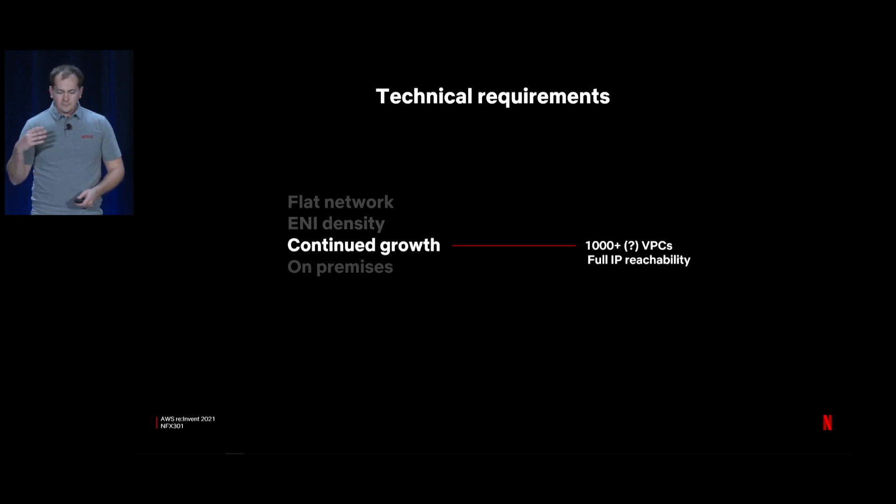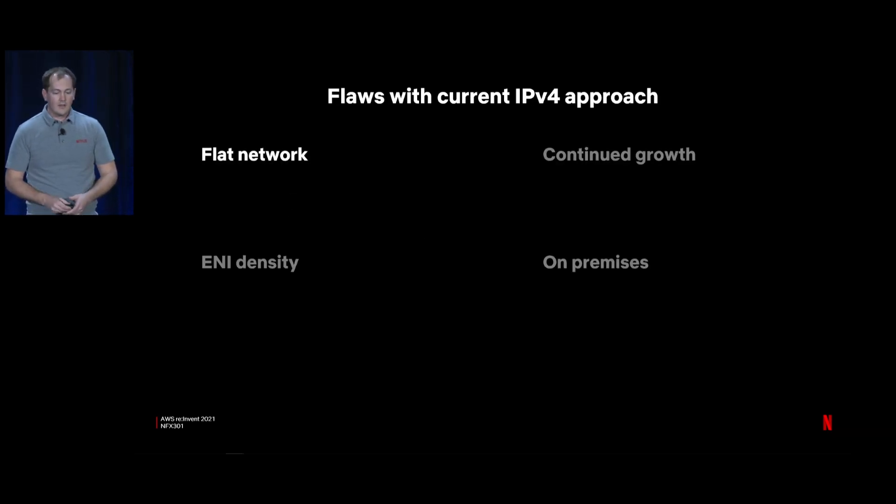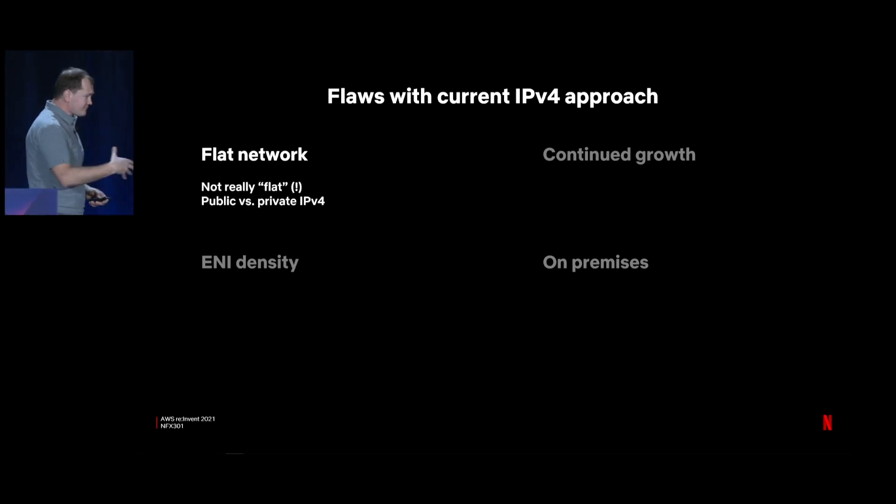As we continue to grow, we're no longer thinking about 100+ VPCs — we're thinking 1,000 or thousands of VPCs, all while maintaining full IP reachability. The on-premise use case is similar: full IP reachability there as well. We've identified flaws with our current approach of exclusive private IPv4 use. The flat network isn't actually that flat — we have public and private IPv4 addressing, and sometimes services select public IPs when they should use private ones, sending traffic out through NAT gateway and looping back into our VPC.